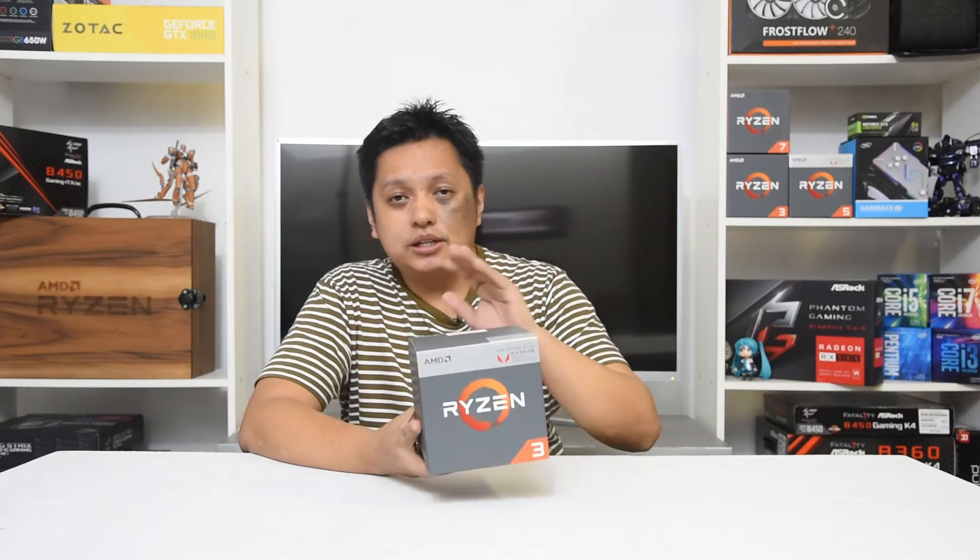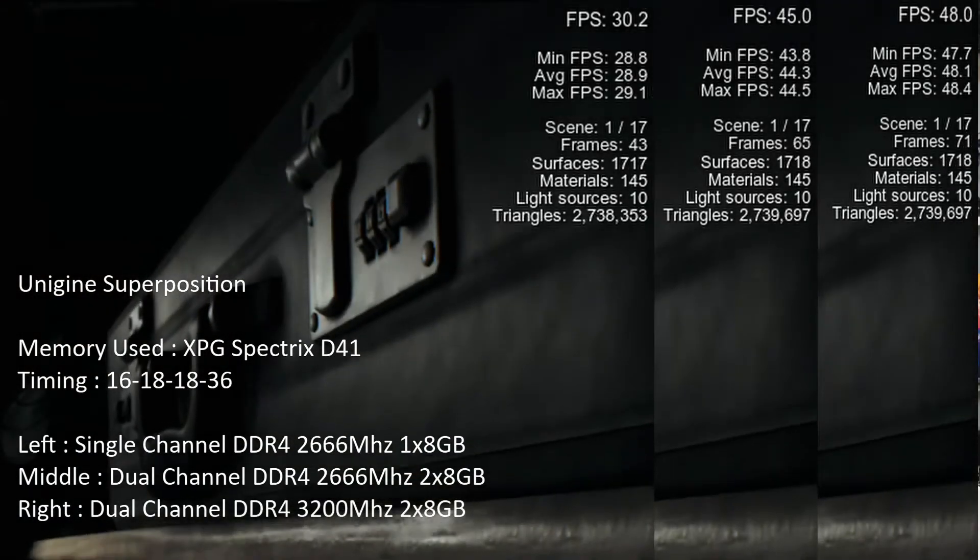You'll see the details on screen and you'll see a huge performance difference between the single channel setup and the dual channel setup. I'll be keeping quiet and I'll let the benchmarks speak for themselves.